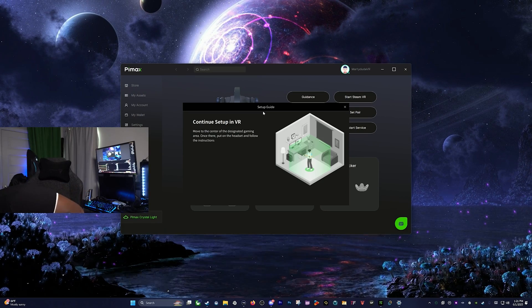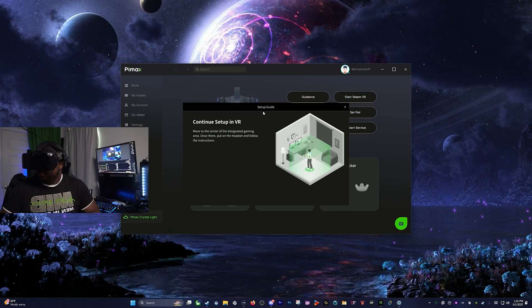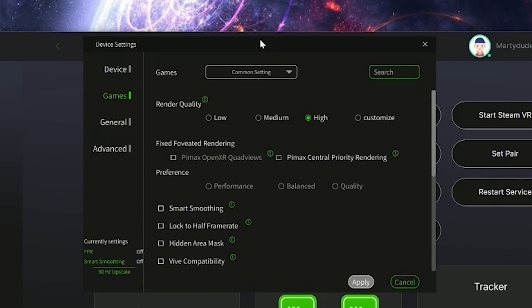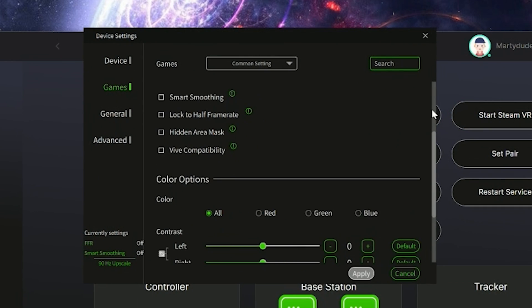Let's dive into the software situation. The Crystal Light runs on Pimax Play, and it actually works pretty well most of the time — about 95% solid performance over the past month. I've heard horror stories about it being buggy with certain setups, but my experience has been pretty smooth sailing. That said, my experience won't always be the same as yours — that's why I always tell you to check the Discords and subreddits. Go talk to the people; you need all opinions to form your own.